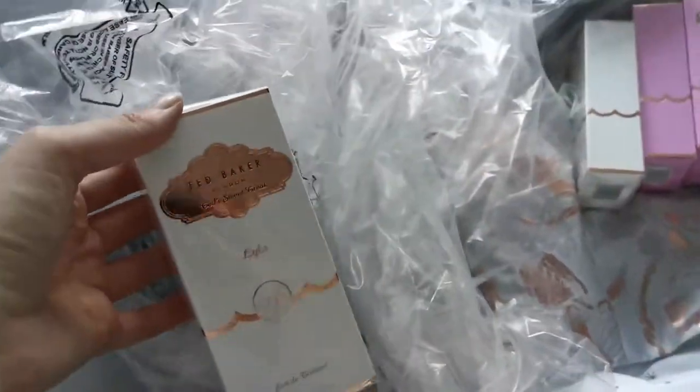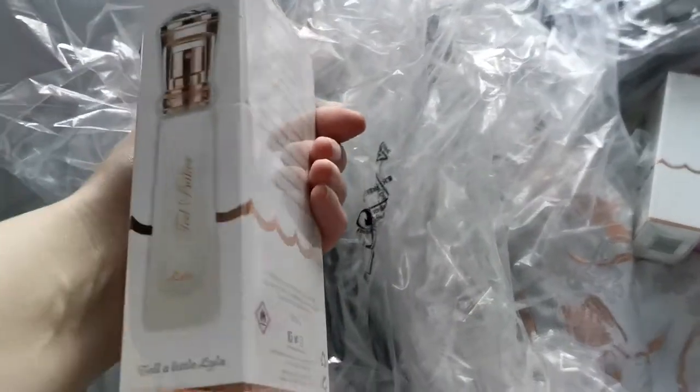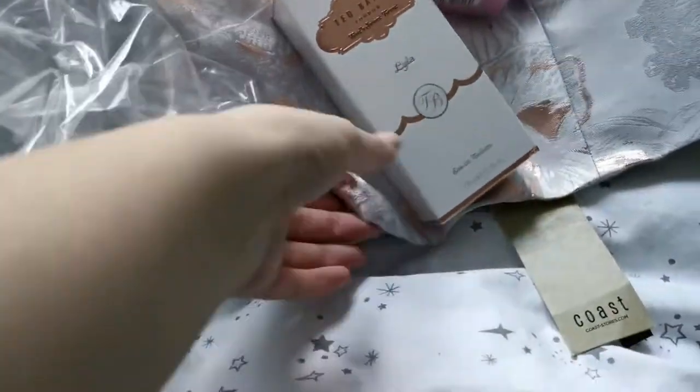A couple of other things I purchased — I wanted to show you these Tabaica perfumes. You already know I bought these before from Brand Alley. These went on sale for £4 each, so I got a couple of them because I just had to stock up.